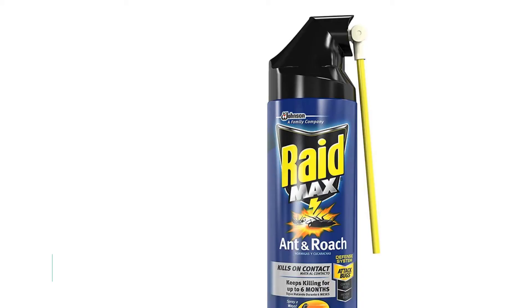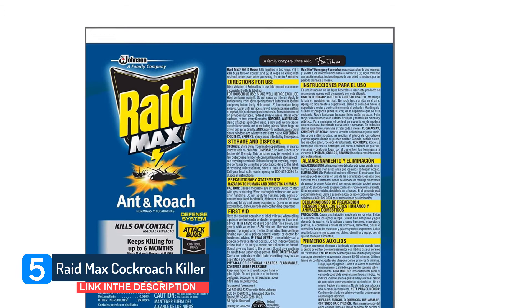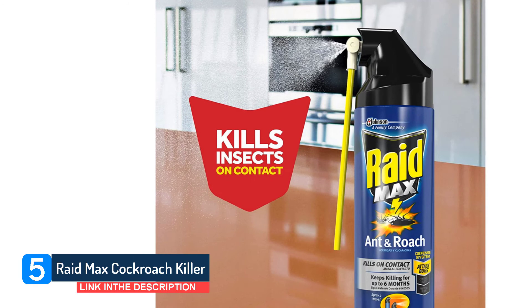Number 5: Raid Max Cockroach Killer. From one of the most respected insecticide companies around, Raid Max Roach Killer kills roaches both on contact and for up to six months afterwards. It is made of synthetic pyrethrins, which are natural insecticide ingredients that come from the chrysanthemum plant. If sprayed on a living roach, it will die virtually instantaneously.